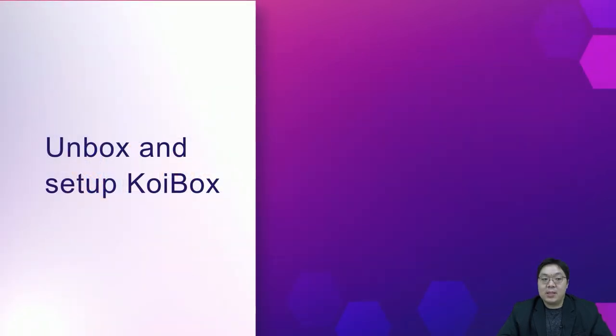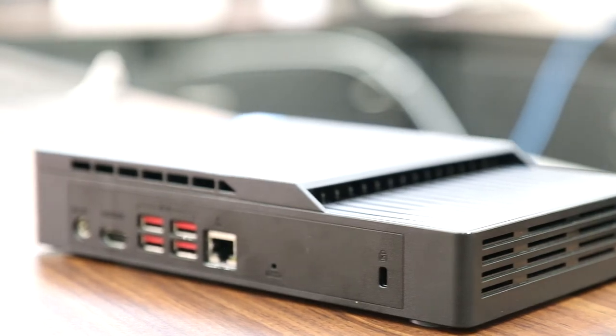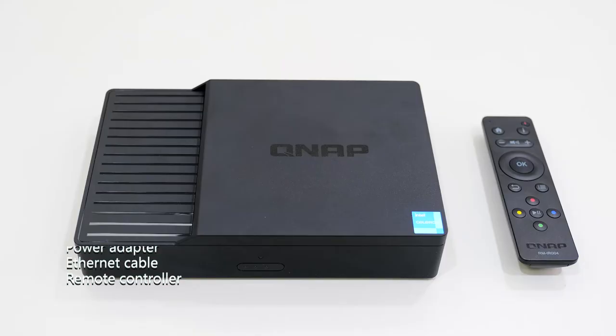Below, we will introduce the process of setting up KoiBox and how to get it ready for use, starting from the unboxing of an actual machine, as well as a live demonstration of how to use the features introduced above. Let's start with unboxing.